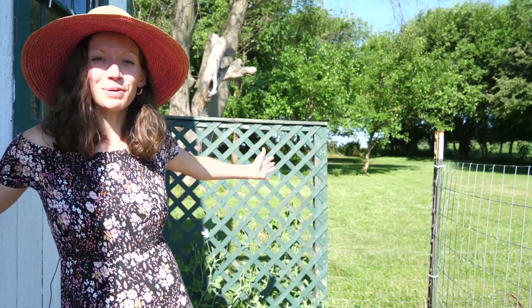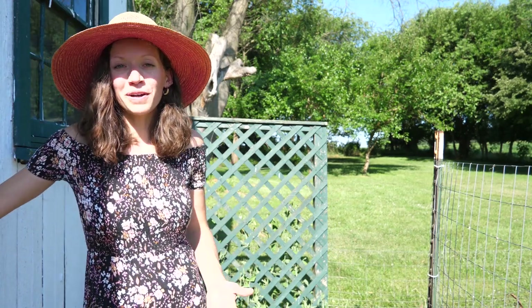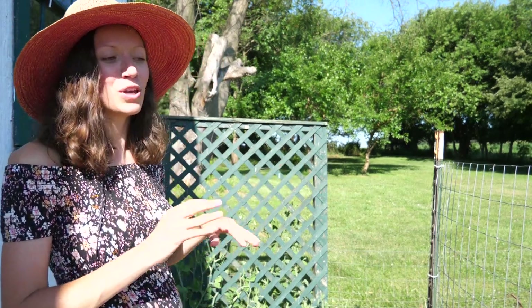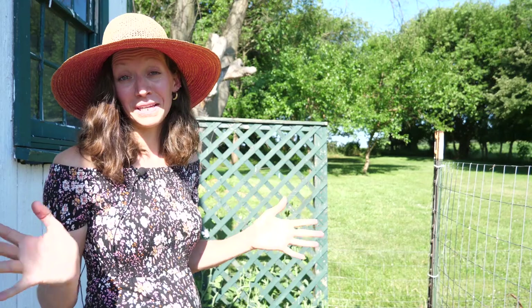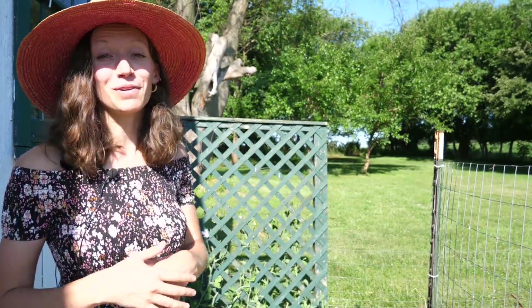This trellis behind me is pretty much empty. At the ground level I have some sweet peas growing — I don't know a ton about them, I think people harvest them for flowers. I purchased them online and had grand plans to do research on them, never had the time, and just threw them in the ground anyway. They're growing slowly but I'm not sure what's going to happen. The joy of gardening is having some successes and some failures and then learning from it.